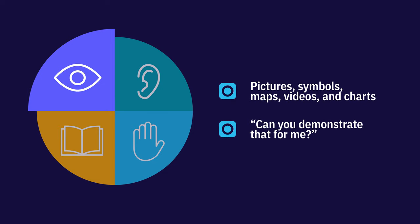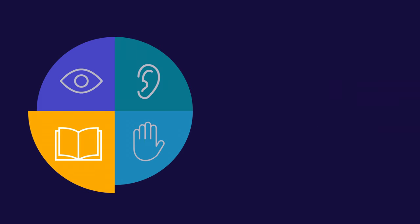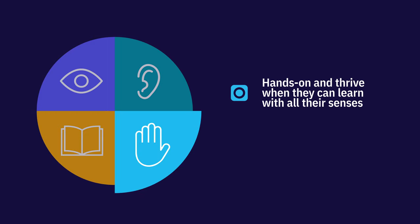Auditory learners prefer listening to information presented to them vocally. They will usually ask, 'Can you tell me?' Reading learners excel with written information in worksheets, presentations, and other text-heavy resources. They will usually ask, 'Is there a manual for this?' Kinesthetic learners are hands-on and thrive when they can learn with all their senses. They will usually ask, 'Can I try it myself?'